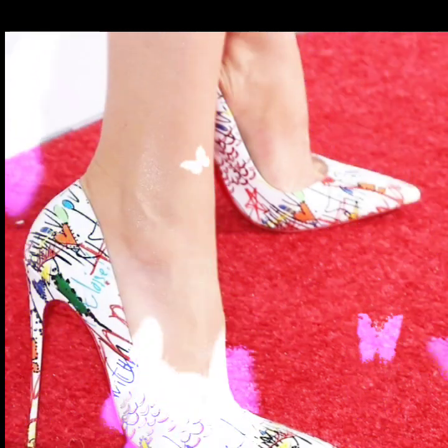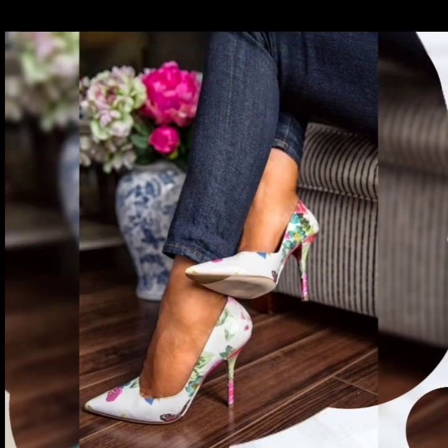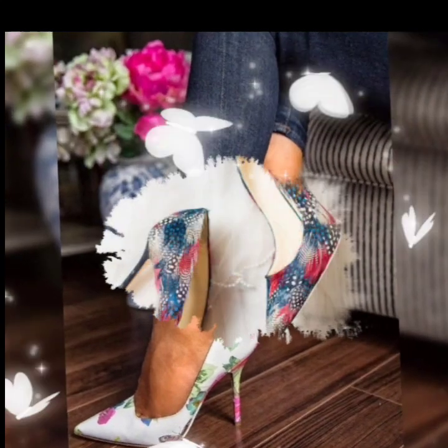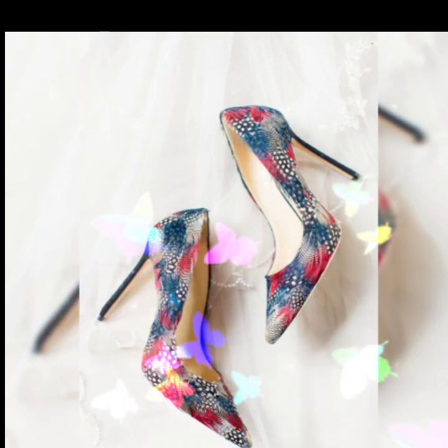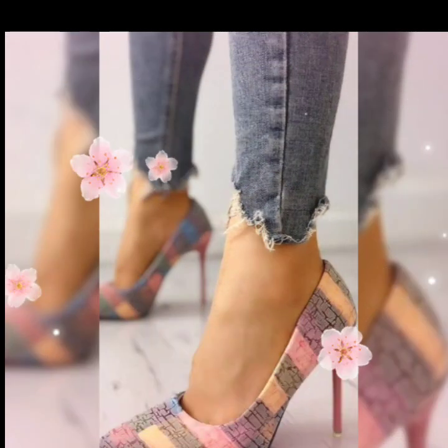If you want to buy this collection, I will tell you the website where you can easily buy this stunning and gorgeous collection of pointed toe high heels. But before telling you the website, please subscribe to my channel Shoes Fashion and press the bell icon for notifications of my upcoming videos.